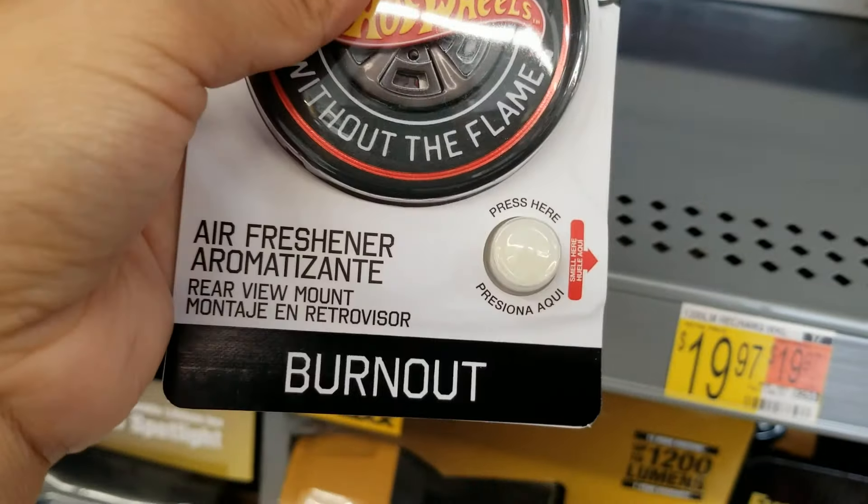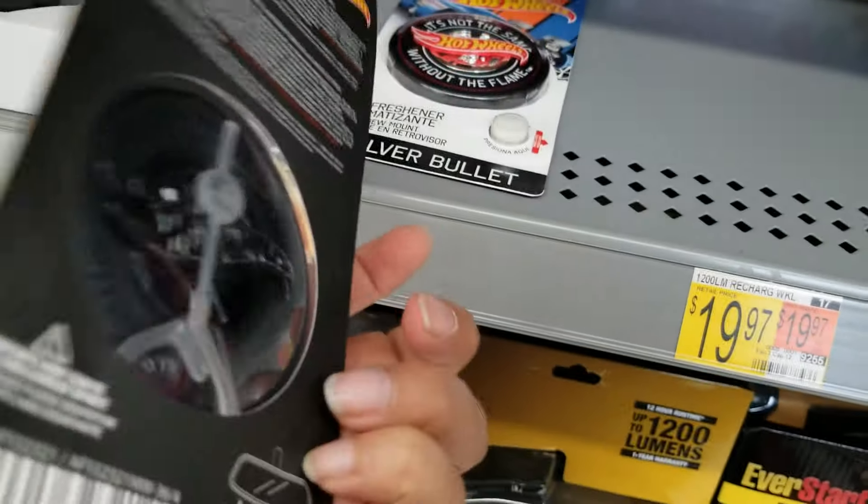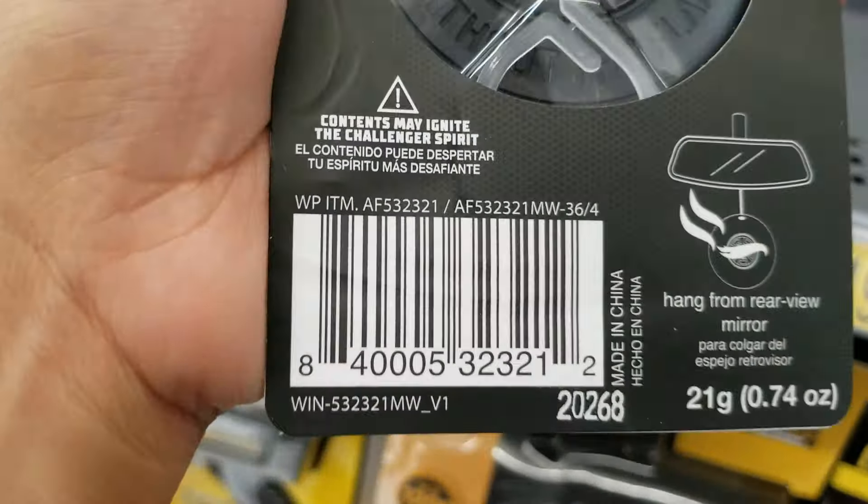Hi guys, welcome back to another video. Hopefully everyone is doing well. I'm here at the auto section and I was scanning and I saw this one right here. Some of these are ringing up a dollar — this one right here is ringing up a dollar. It's a Hot Wheels air freshener, this is to hang over the mirror.